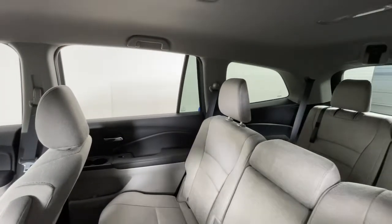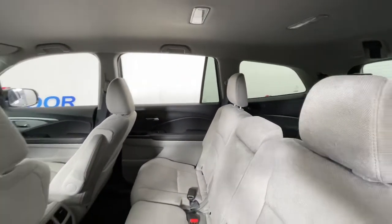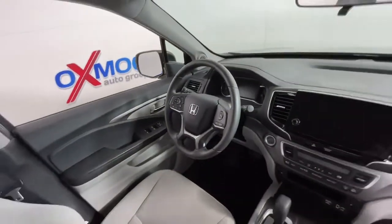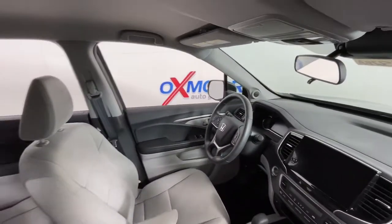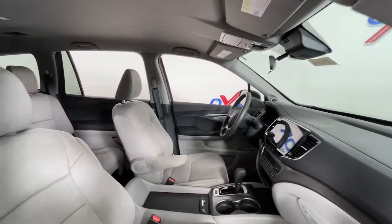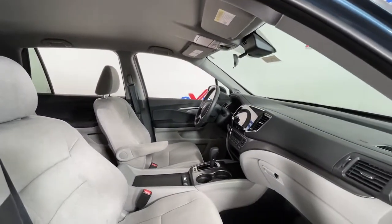These are just some of the great options this vehicle comes with: keyless entry, navigation system, all-wheel drive, satellite radio, fog lamps, lane-keeping assist, backup camera, power driver seat, Bluetooth connection, and dual-zone AC.